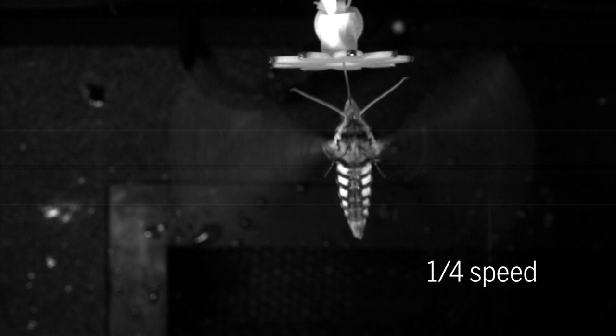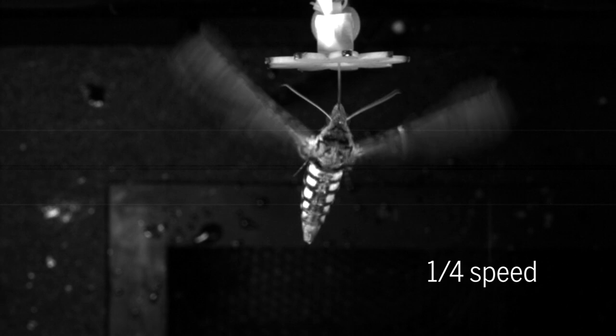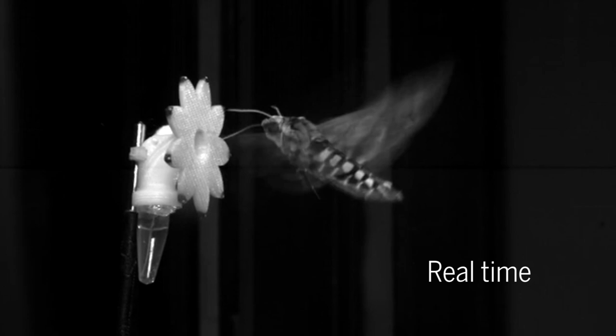The researchers tested how well the moths track the movement of the flowers under two lighting conditions: early dusk and much darker moonlight. When the flowers swayed back and forth no more than twice per second, the moths kept up just fine, regardless of lighting. Any faster, and they started making mistakes, especially in the dimmest light, which also caused them to lag well behind the flowers.